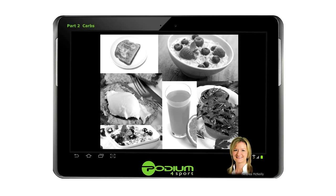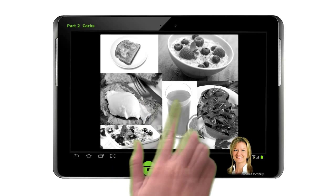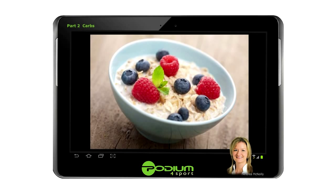For a carbohydrate-rich breakfast, porridge with fresh or dried fruit added to it, along with a small amount of sugar, honey or golden syrup, is an excellent example of how you can increase the carbohydrate intake of a meal without dramatically increasing the bulk of the meal.